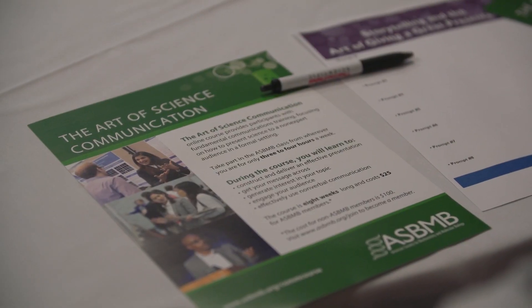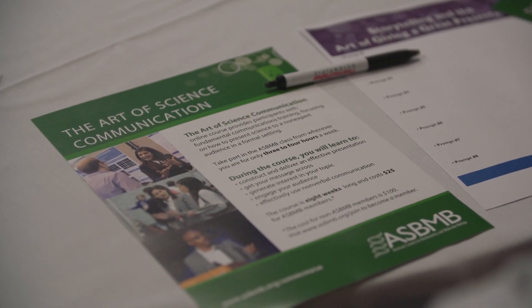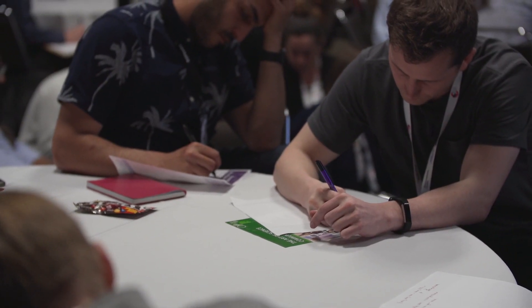ASB and B has a great mechanism of helping anyone who is interested in becoming a better science communicator hone their skills. We offer a six-week course called the Art of Science Communication. This course is offered three times a year.